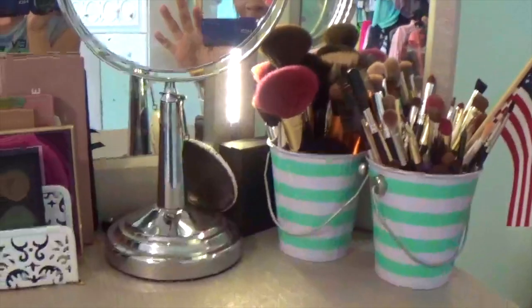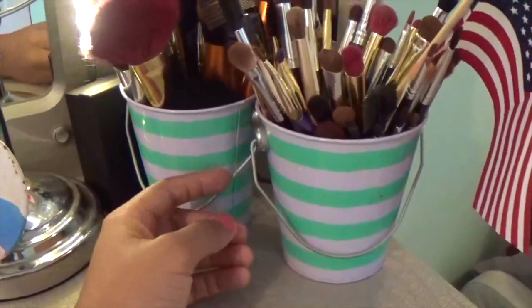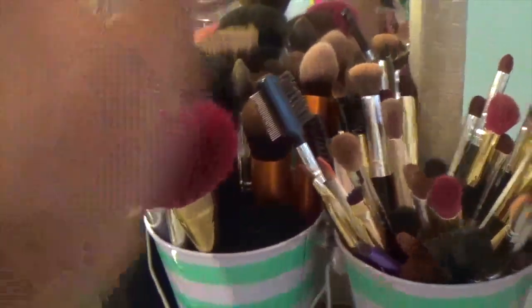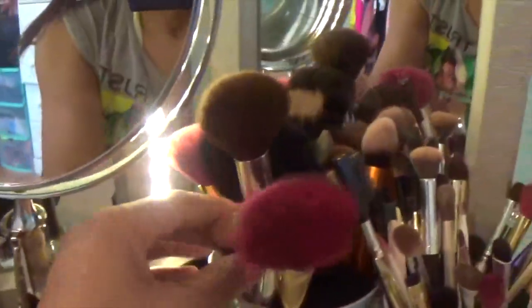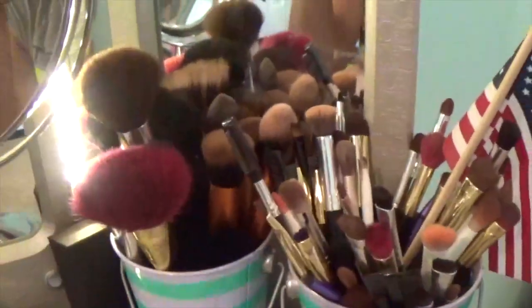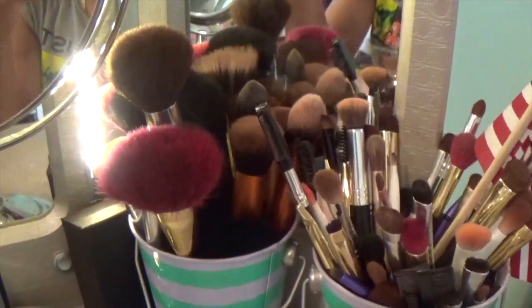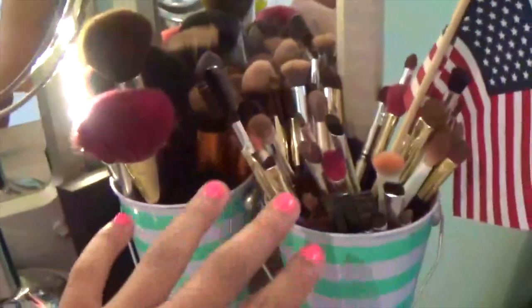This is the top of my vanity. Right here I have two cups from Target. The first one has all my eye brushes — all my brushes are dirty, so just disregard that. And then all my face brushes. Pretty much Real Techniques, Wet and Wild, Coastal Scents, Profusion — just a lot of cheap but good makeup brushes.